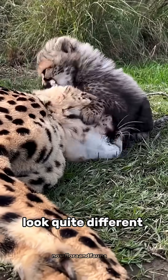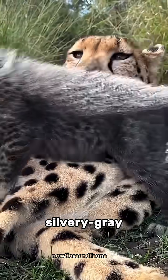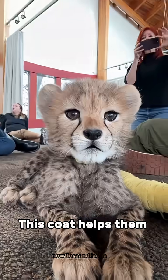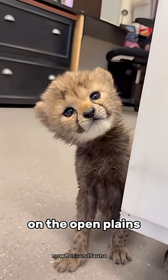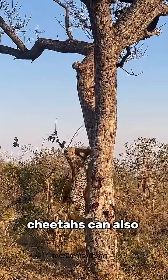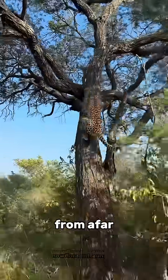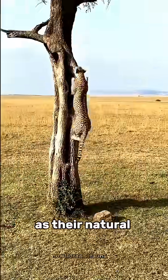Baby cheetahs look quite different from adults. Their fur is long, silvery gray, and fluffy, making them look a bit like a mongoose or honey badger. This coat helps them blend in and hide from predators on the open plains. Although famous for speed, cheetahs can also climb low trees to spot prey or watch for danger from afar, using height as their natural advantage.